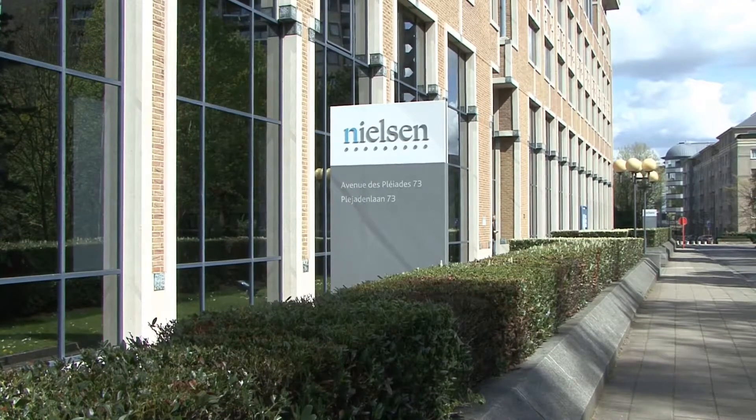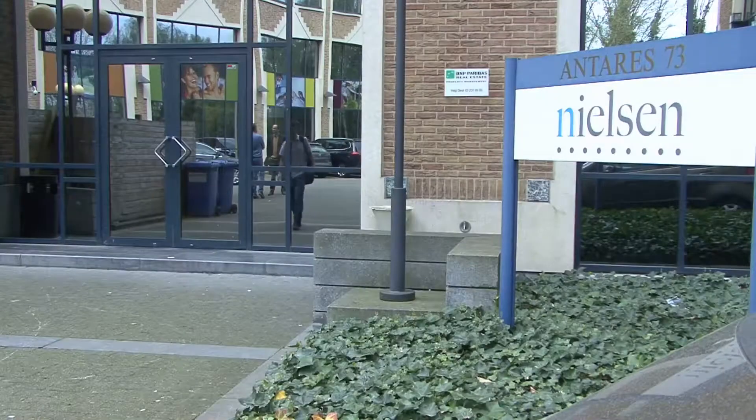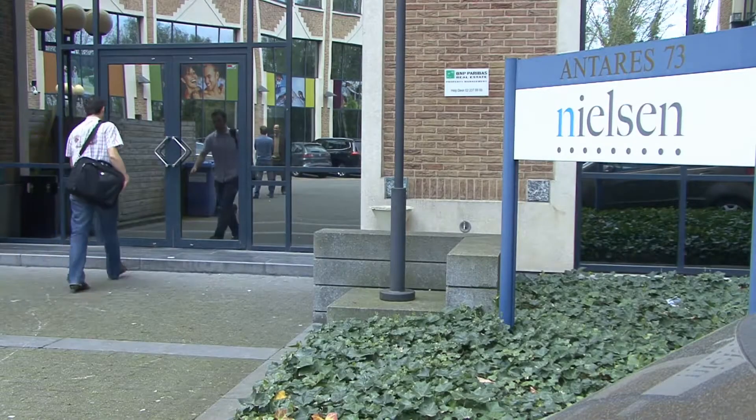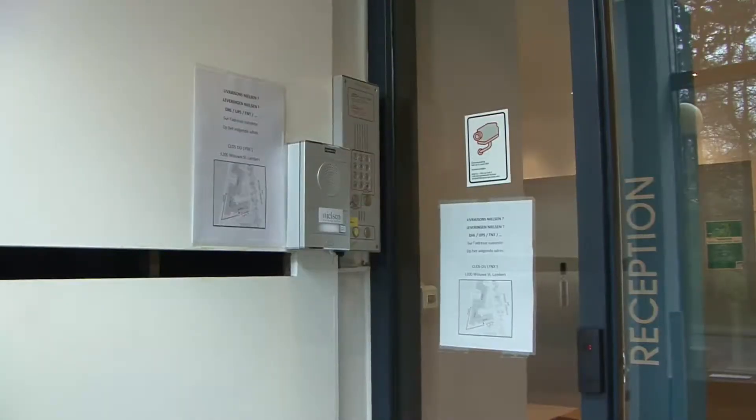A front desk receptionist does not require a physically present person. A receptionist needs to be present only when a guest arrives. The receptionist could be anywhere in the world.